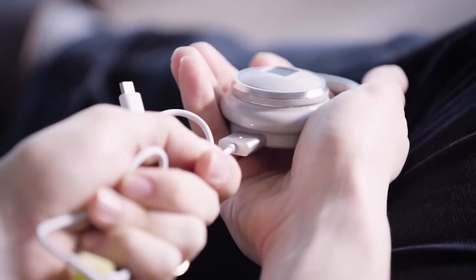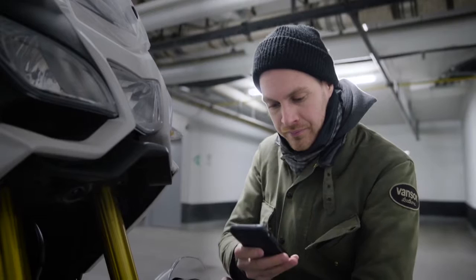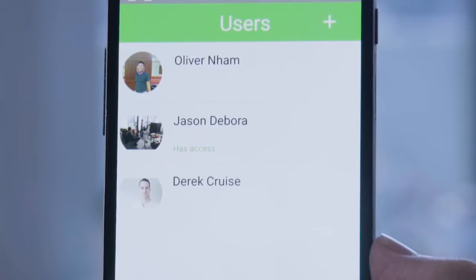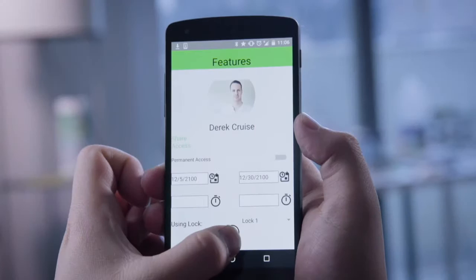But what about the times when you need to share access? Don't worry, we have you covered with the TapLock app, compatible with iOS, Windows, and Android. Using only your smartphone, you can grant anyone access to your lock from anywhere in the world. Up to 100 fingerprints can be stored. The time, location, and duration of access can even be customized. When you want to revoke access, do it with just a tap.